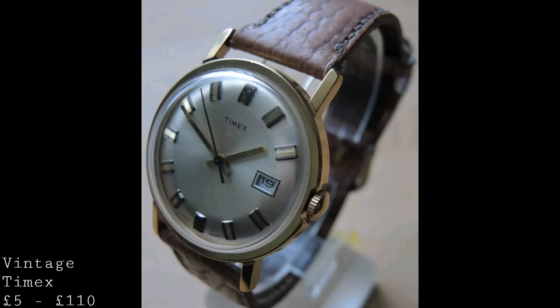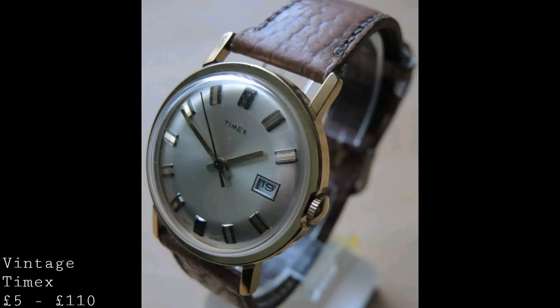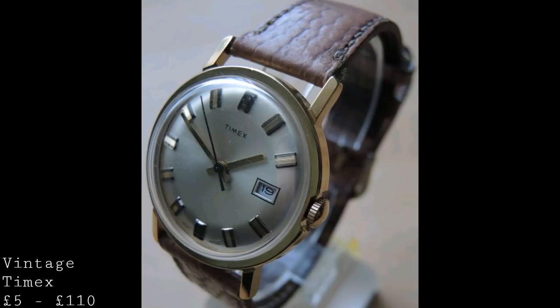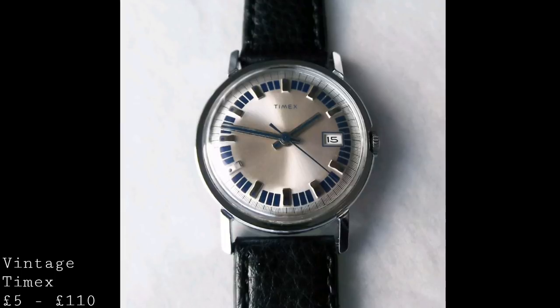The first watches I'd like to talk about are Timexes from the 1960s and 70s — watches which I think offer some of the best value on the vintage market, and have gained popularity since the release of the new Timex Marlin. These vintage Timexes offer a timepiece which in today's world is rather beautiful and delicate in design, though at the time they were very much a utilitarian watch for the masses, with a simple three-hand setup and a date, in stainless steel, base metal, or gold-plated versions.